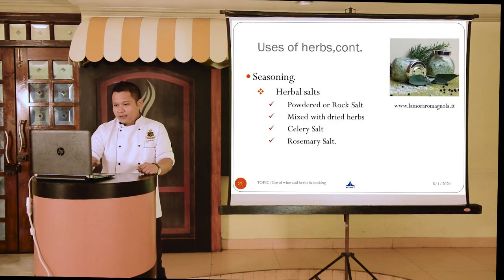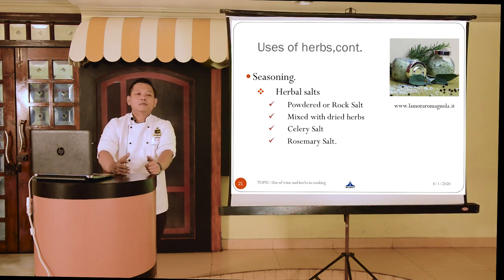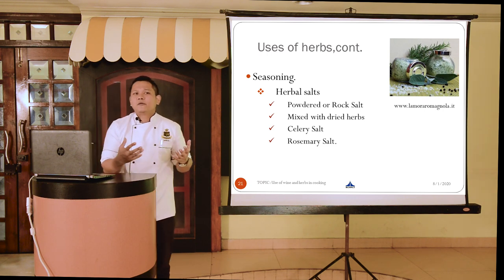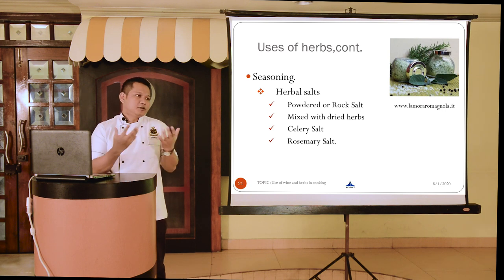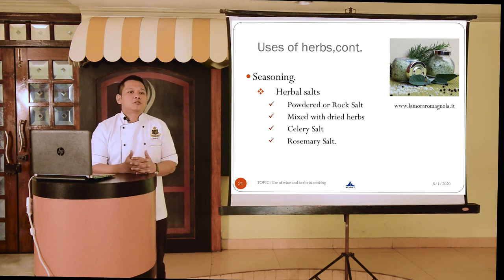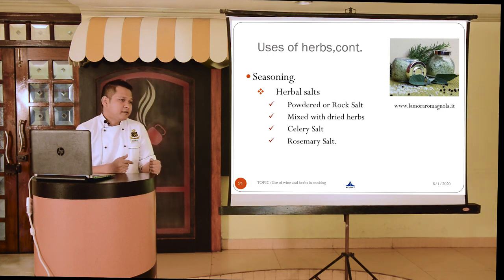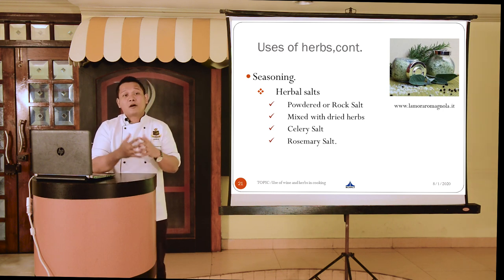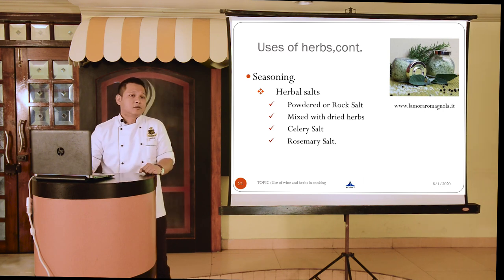The other type of seasoning is herbal salts — simply salt that has been flavored with different types of dry herbs. Rock salt and herbs are churned together and kept in the kitchen for use as needed. Common examples include celery salt and rosemary salt. You can make your own custom mix depending on the flavor you want to impart in a particular dish.